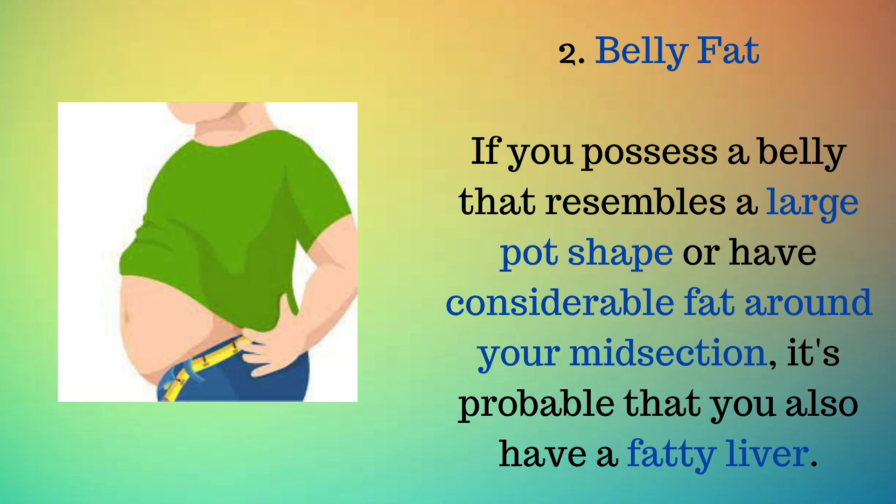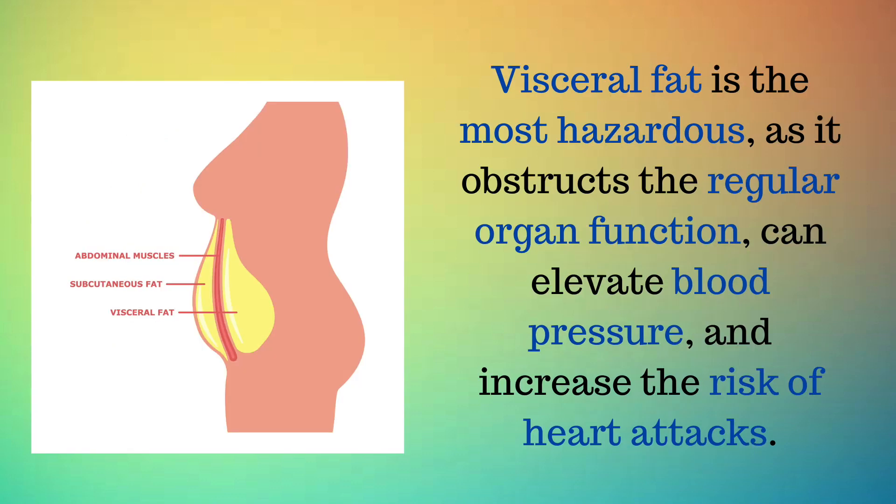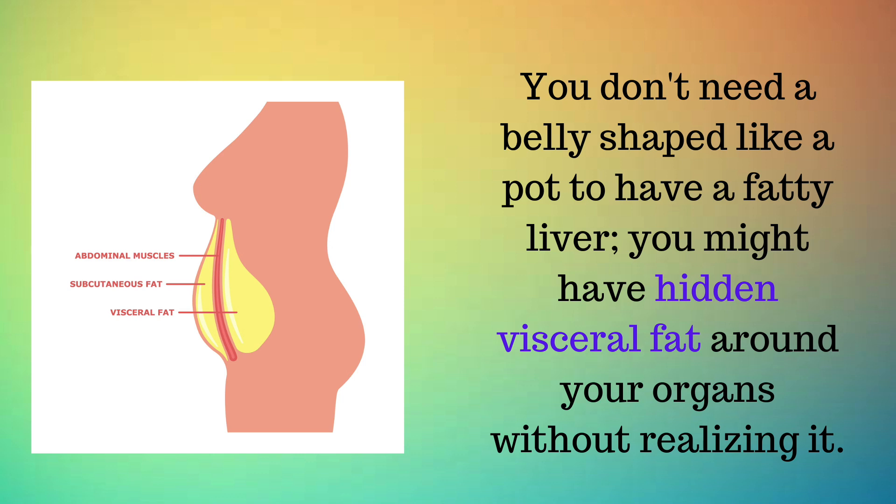Sign 2: Belly fat. If you have a belly that resembles a large pot shape or considerable fat around your midsection, it's probable that you also have a fatty liver. Initially, fat builds up in the liver, and when space is exhausted, it begins to spread as both visceral and subcutaneous fat around your abdomen. Visceral fat is the most hazardous, as it obstructs regular organ function, can elevate blood pressure, and increase the risk of heart attacks. You might also have hidden visceral fat around your organs without realizing it.